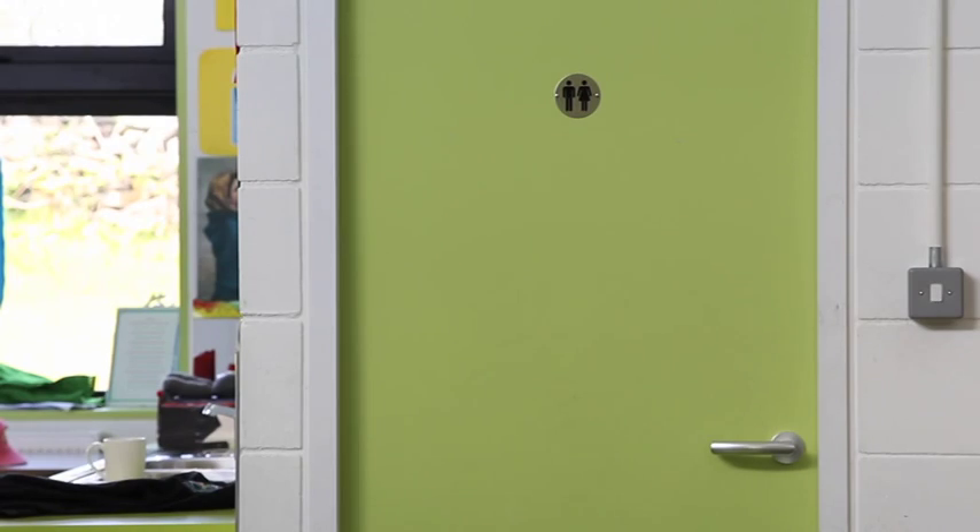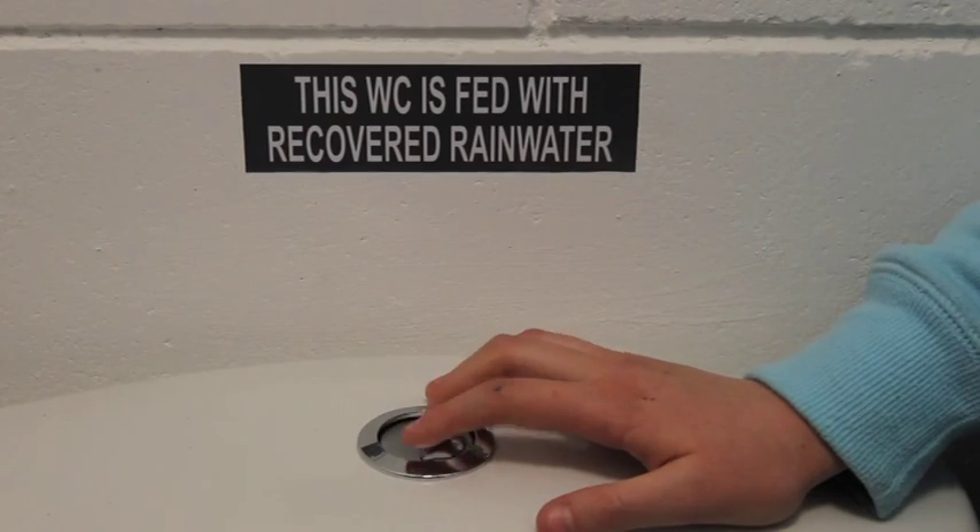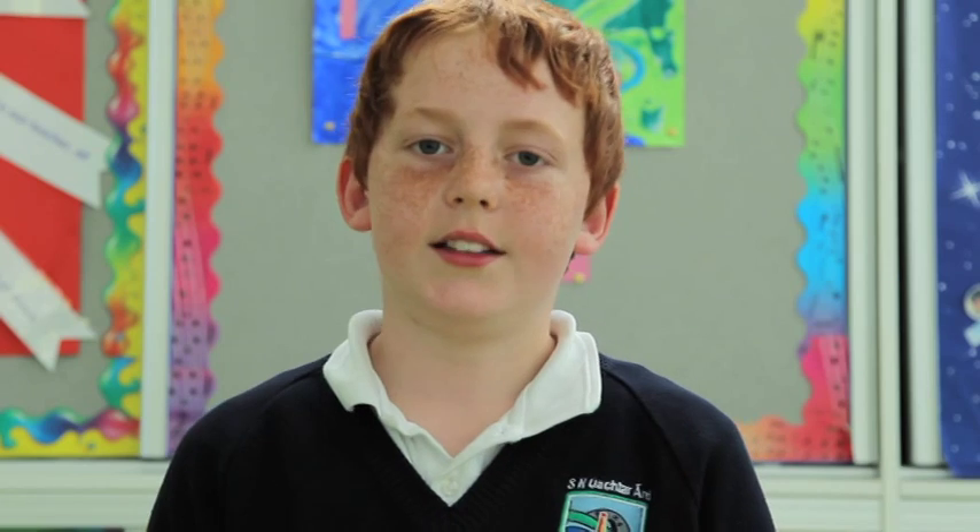From here, the rainwater flows down more pipes into all the toilets throughout the school. And the display console in the office tells how much water has been used in the school so far.